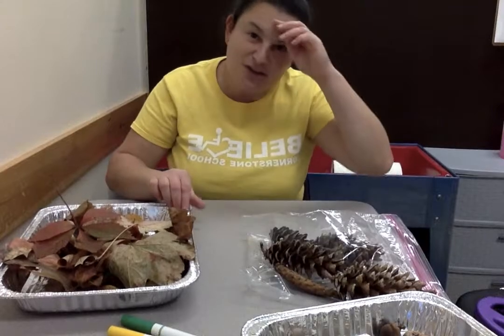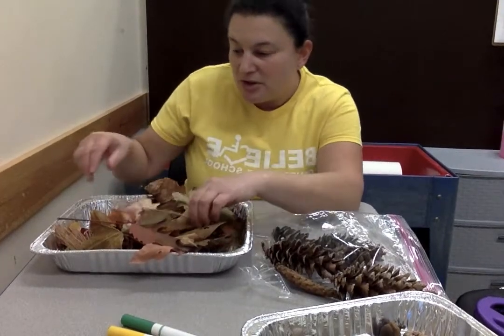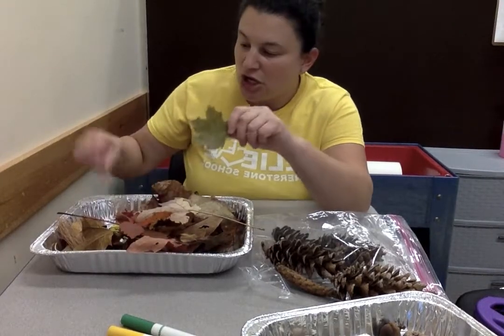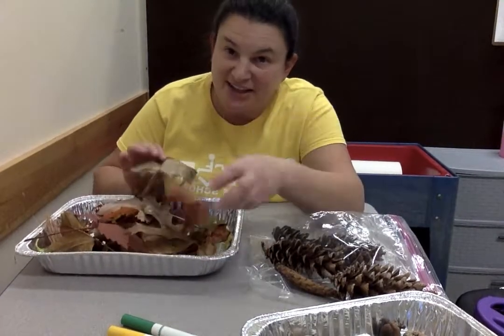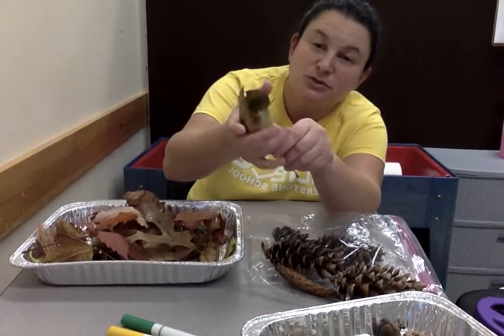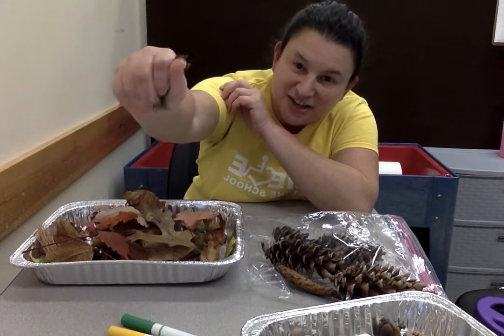Another noise that sometimes you can hear in the autumn is leaves squishing together. When the leaves are on the trees they're nice and green and they're soft. And then they start to turn cool colors. Eventually they start to get really dry. And when they're dry, if you squish it or you step on it, you hear that crinkly sound.